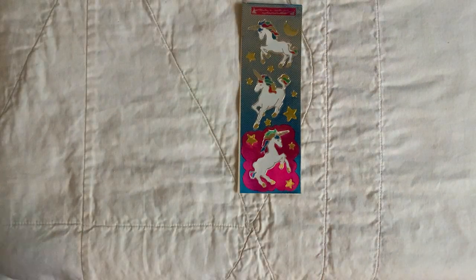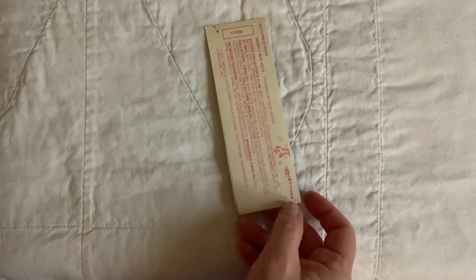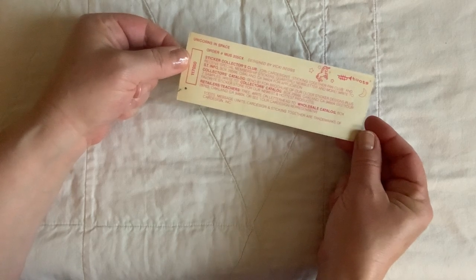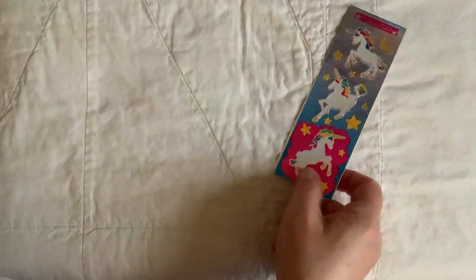Here's another older one — this is 'Message Units' by Card Design, and it's called 'Unicorns in Space,' designed by Vicky Begs. She designed some of the other ones I have too. It's interesting — it says 'Join the sticker club! Join Card Design Sticking Together Fan Club and receive special membership stickers, quarterly newsletter, and more.' And there's also a collector's catalog — send a dollar for a brochure of their older sticker designs. I wish I had done that when I was younger and saved it!